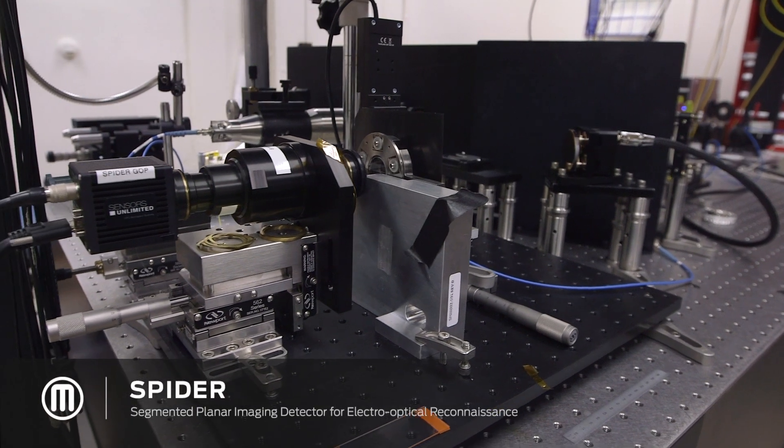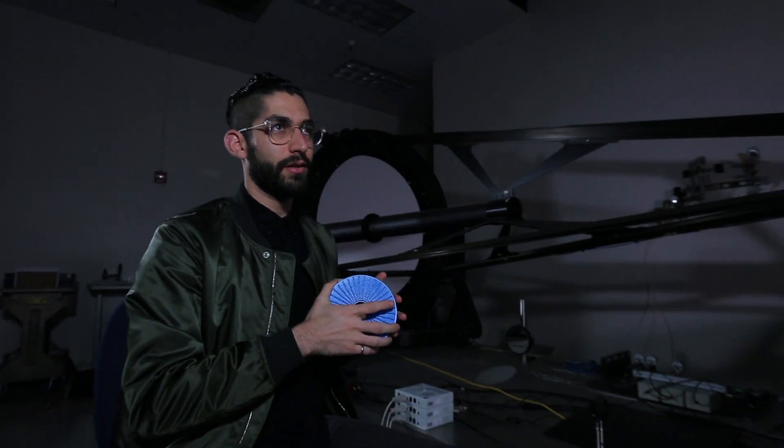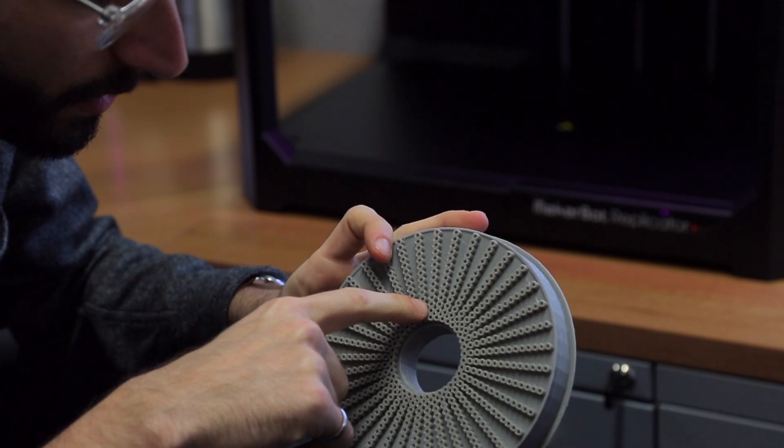Spider is a different way of taking a picture. If you actually look here, this is really long and really big because it needs a large focal length. When you have a smaller lens, you don't need as large of a focal length. We can shrink the telescope down and have a bunch of apertures that help stitch together a bigger picture.